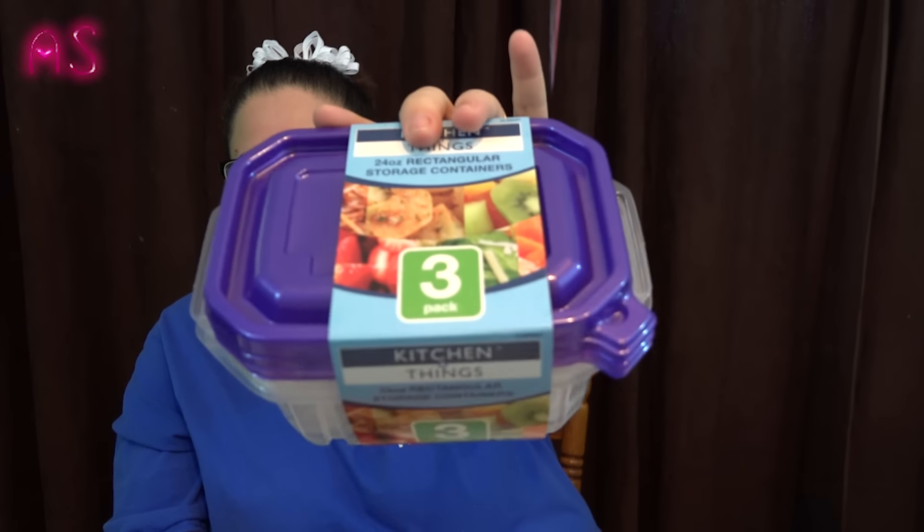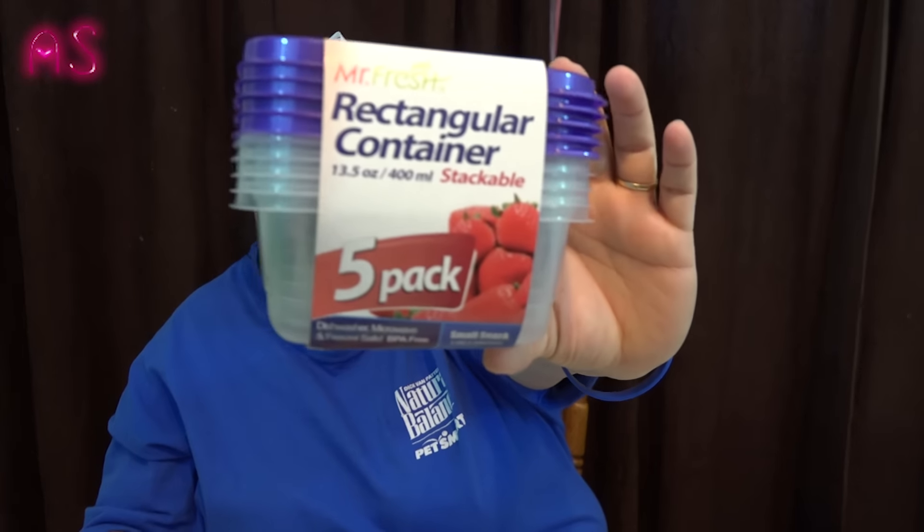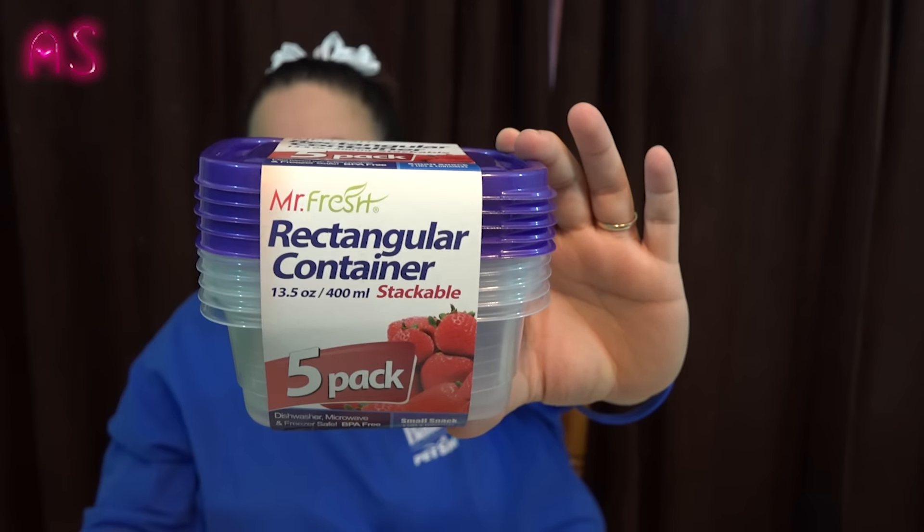There are three rectangular storage containers with purple lids. I also have four Mr. Fresh rectangular stackable containers — they're 13.5 ounces and come with purple lids too. In my Dollar Tree haul I bought some little card games for Lily. I saw an idea on Instagram or in a Dollar Tree Facebook community to use containers to keep cards from getting lost. She loves playing Go Fish and I got her some small biblical card games.